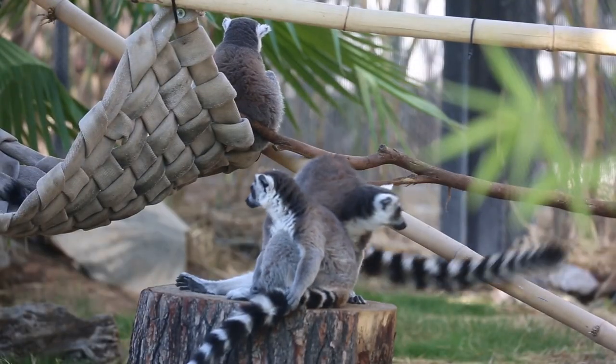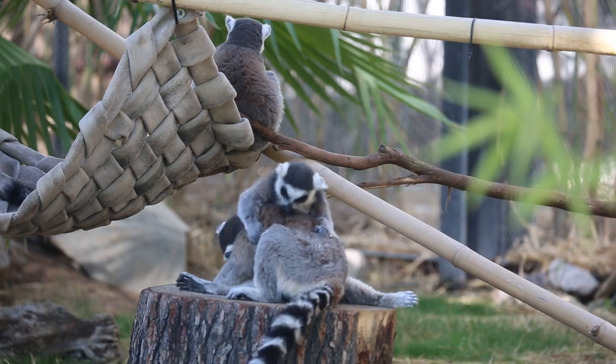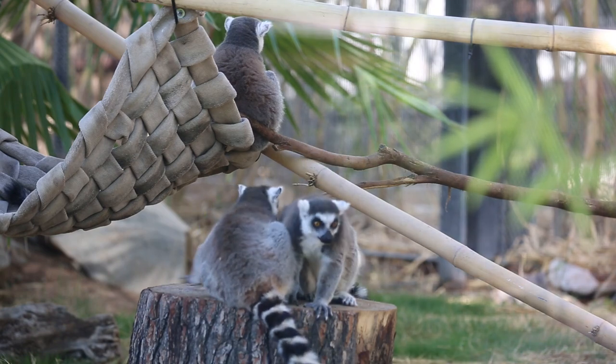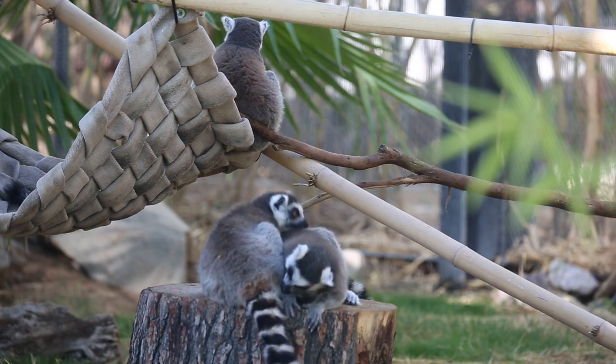They have some really great adaptations, and one of them is going to be grooming each other. That's a social behavior that lemurs will do, and they have a special tooth comb in their mouth that allows them to groom each other, which is a really unique adaptation.